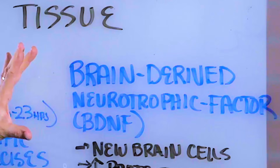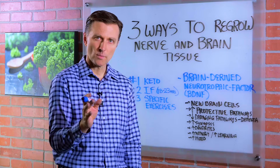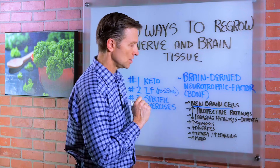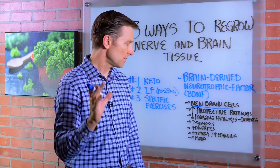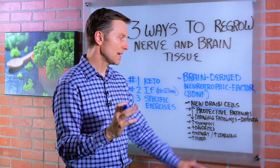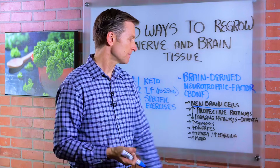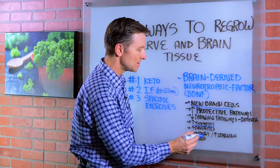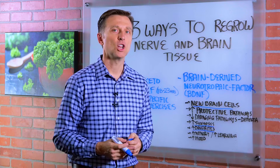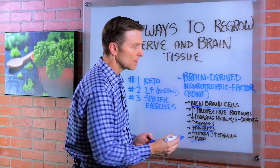We're going to go into how to trigger it. But this is what happens when you stimulate this factor. It's similar to growth hormone in the body, which is anti-aging. You can actually regrow brain cells, increase protective pathways of the nervous system, and diminish and protect yourself against damaging pathways that cause dementia, which is oxidative damage. You can actually even build synapses, dendrites, which are part of the nerve, and experience increased memory, learning, cognitive enhancement, and overall mood elevation.